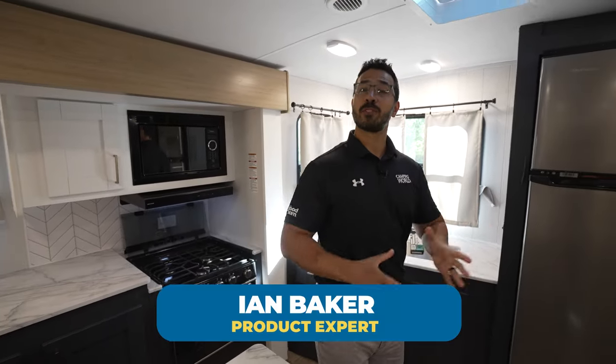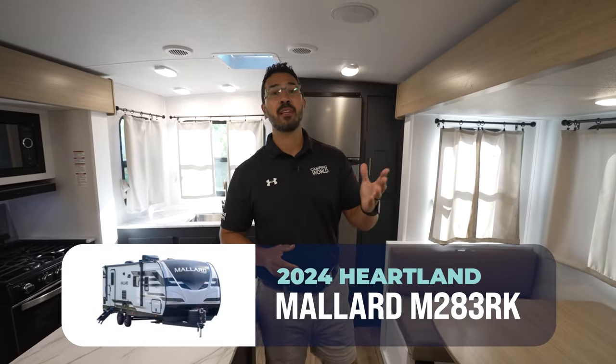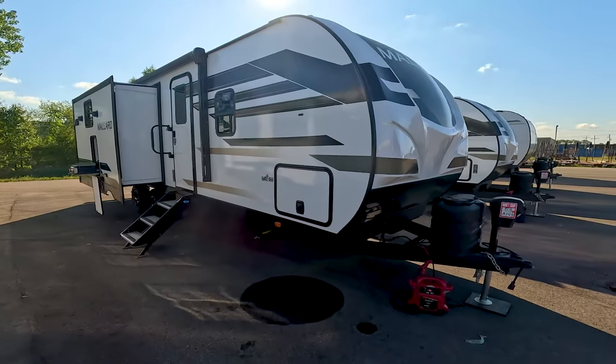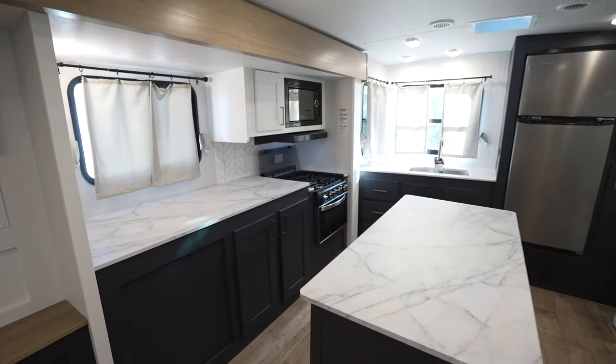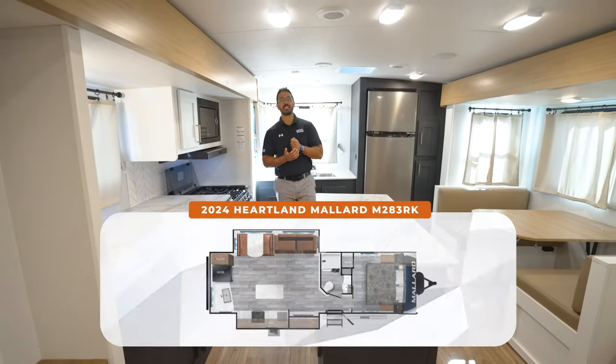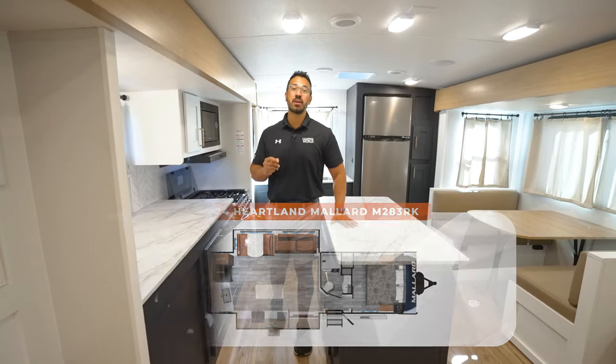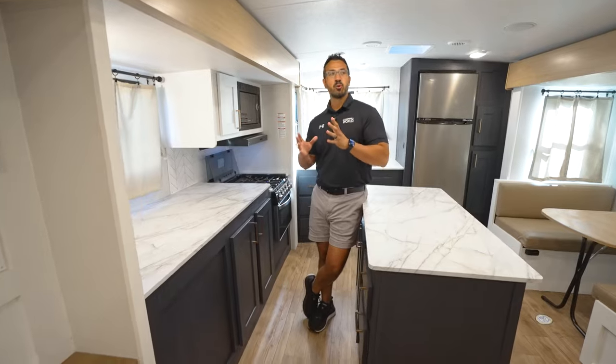This is quite possibly the most attractive interior I've seen in any 2024 travel trailer yet. Stick with me, I'll show you through it and talk a little bit about construction as well as some features. This is the all-new 2024 Heartland Mallard 283RK, and this is a beautiful rear kitchen.